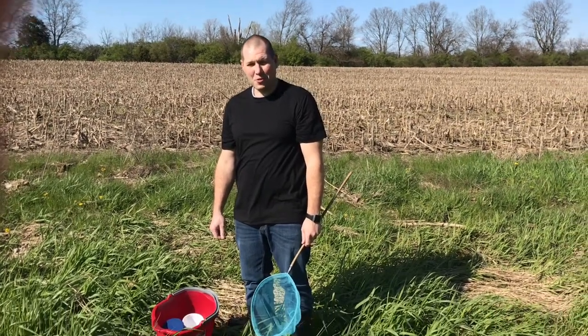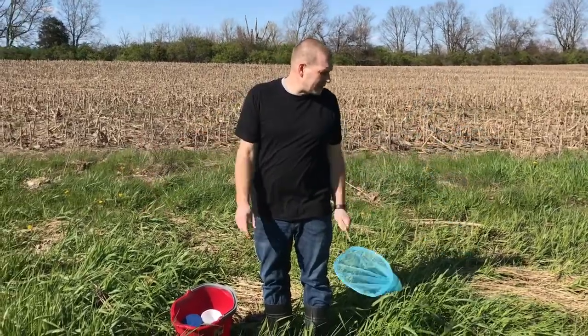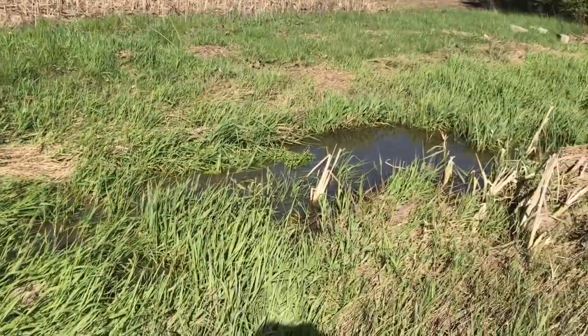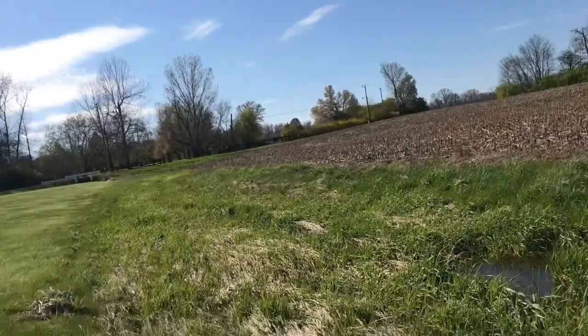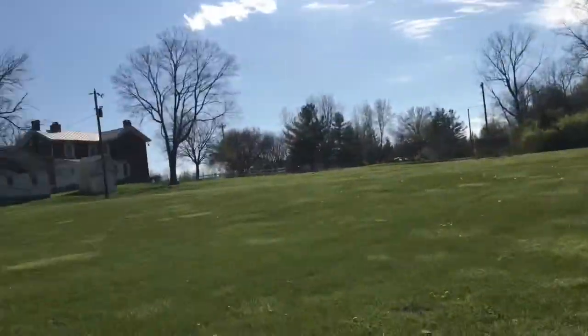Mr. Trussell's class, here we are again. We are out in my stream — it's a natural spring that starts up that direction and comes under the road and goes here. It separates one of our fields from where our house area is.